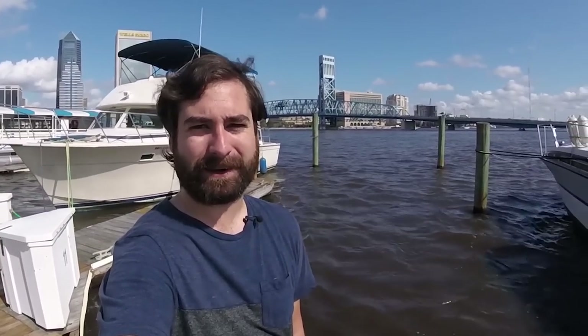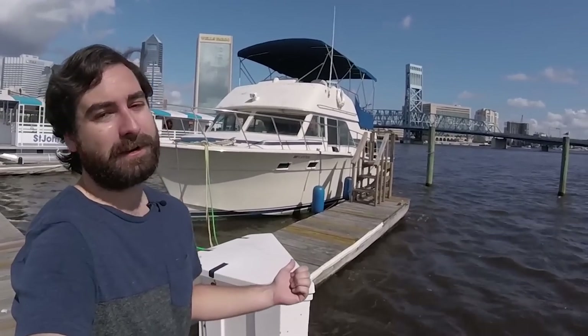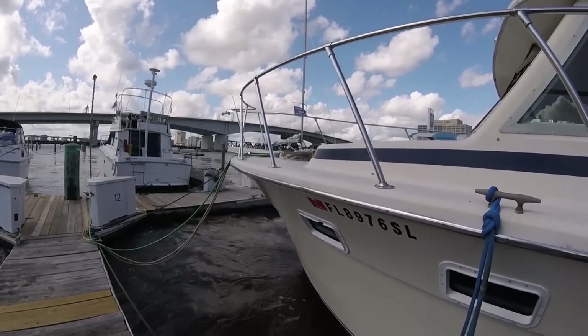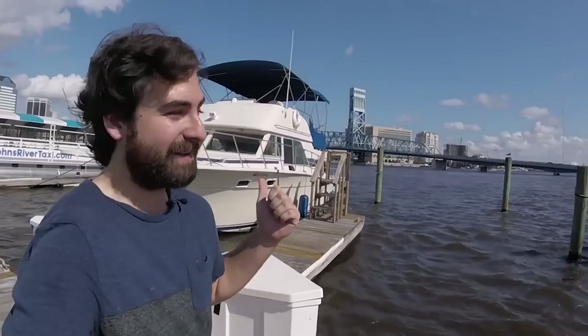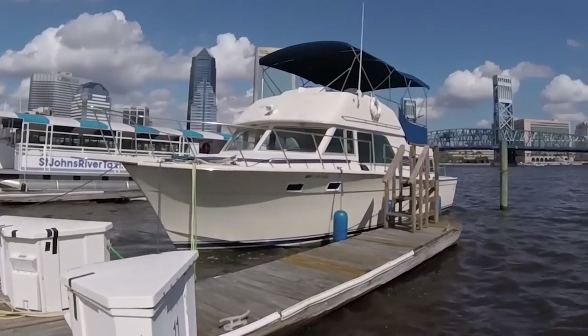It is the hottest Halloween on record. It's like pushing 87 degrees right now, but it's been a long time coming. I'm finally ready to show you my 38-foot Chris Craft Corinthian 1978 Dual Crusader 454 V8 Big Blocks. This thing is amazing. It is my dream come true. Literally, figuratively, everything in between. I can't wait to show you around.